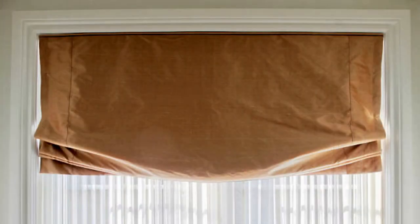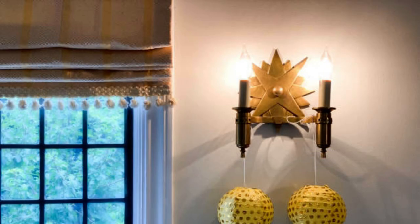One of the key advantages of Roman blinds is their customization options. The variety of patterns and colors ensures that Roman blinds can suit any design scheme, from traditional to contemporary.